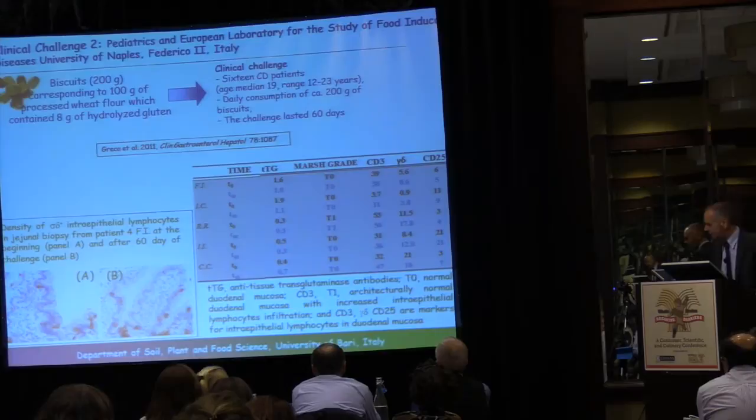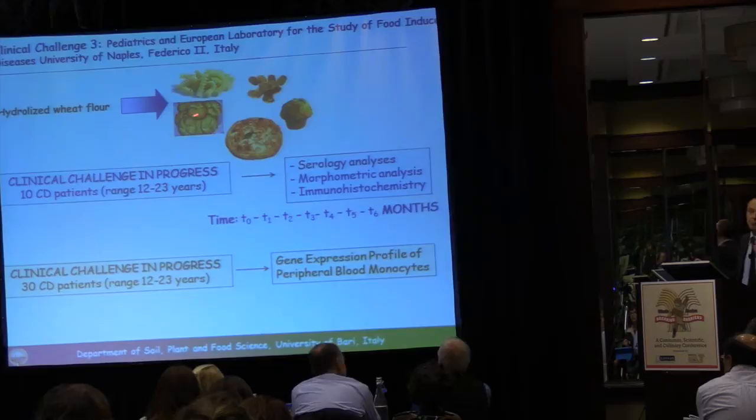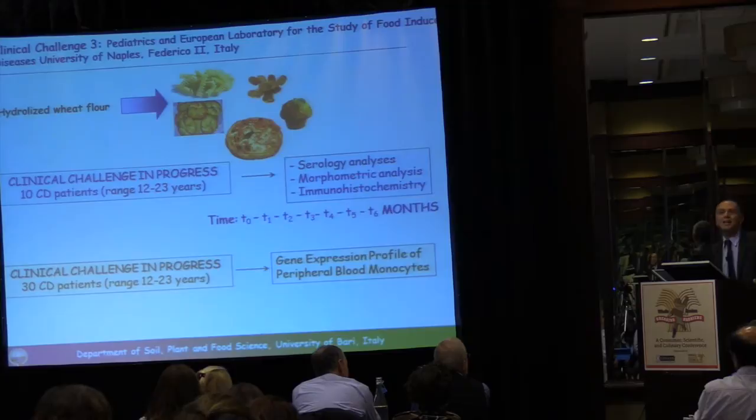We are now at a third in vivo challenge with the same laboratory, using hydrolyzed wheat flour for making pasta, bread, pizza, and sweet baked goods — since this challenge lasts six months and the daily portion must be alternated. Ten patients were subjected to daily administration of such products, and serology, morphometric, and immunohistochemistry analyses were carried out, together with gene expression profiling of peripheral blood monocytes. The challenge will conclude early next year, but almost all patients have completed the trial, showing complete tolerance and safety of our product.